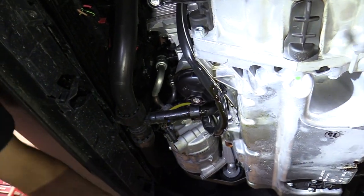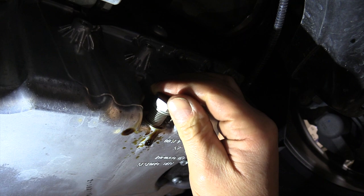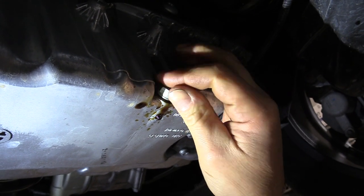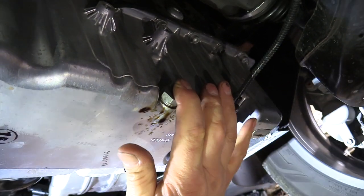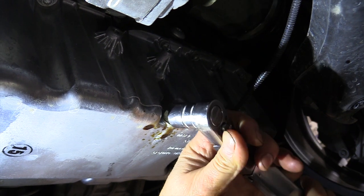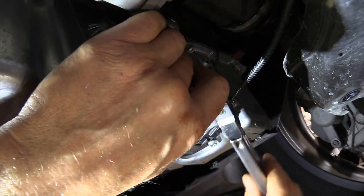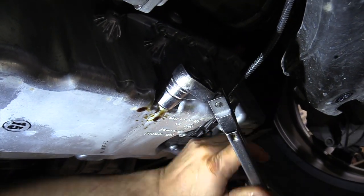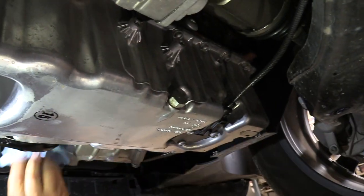Next thing we're going to put in is the drain plug. The drain plug gets 22 foot-pounds of torque, which is 264 inch pounds. So we'll set that up — 22 foot-pounds on this. Clean up any residual oil.